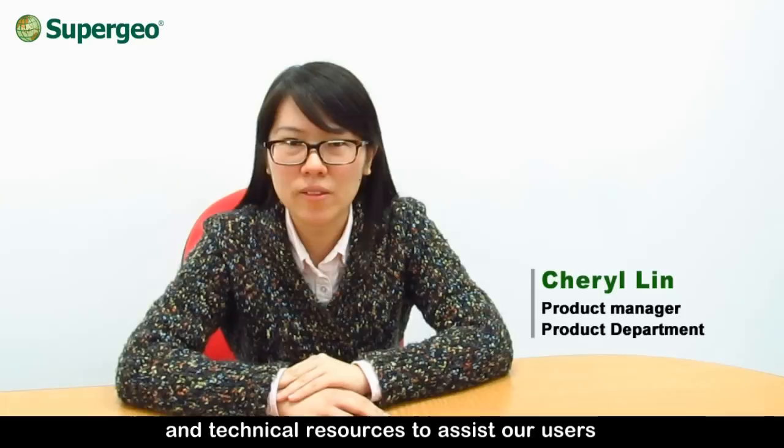Also, we will endeavor to enhance the documentation and all related resources to assist our users in employing SuperGeo software with ease.